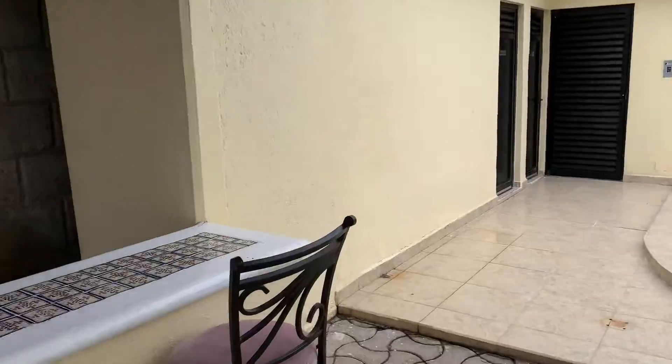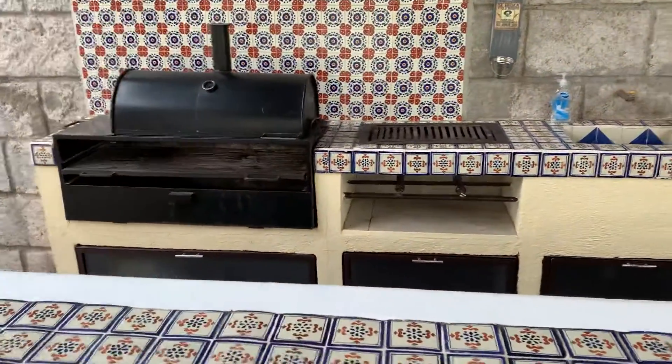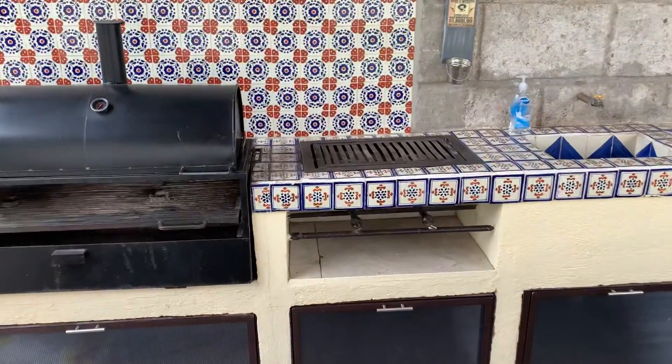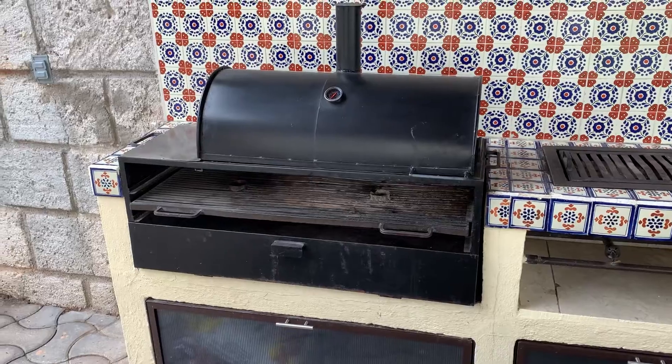Here's the kitchen. So we can cook with gas or with wood or charcoal.